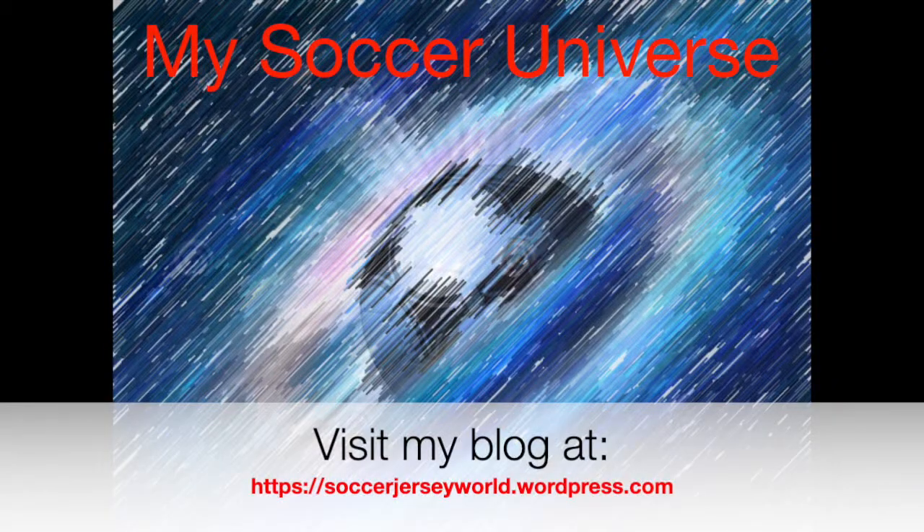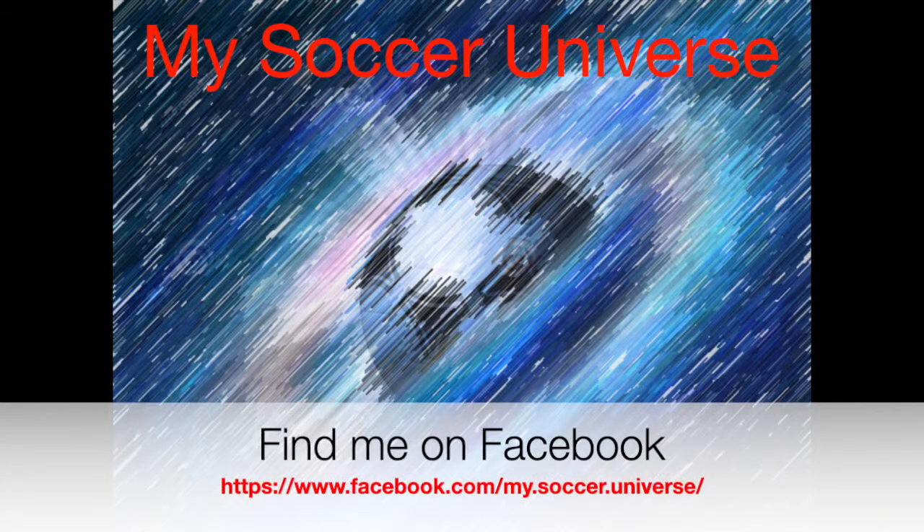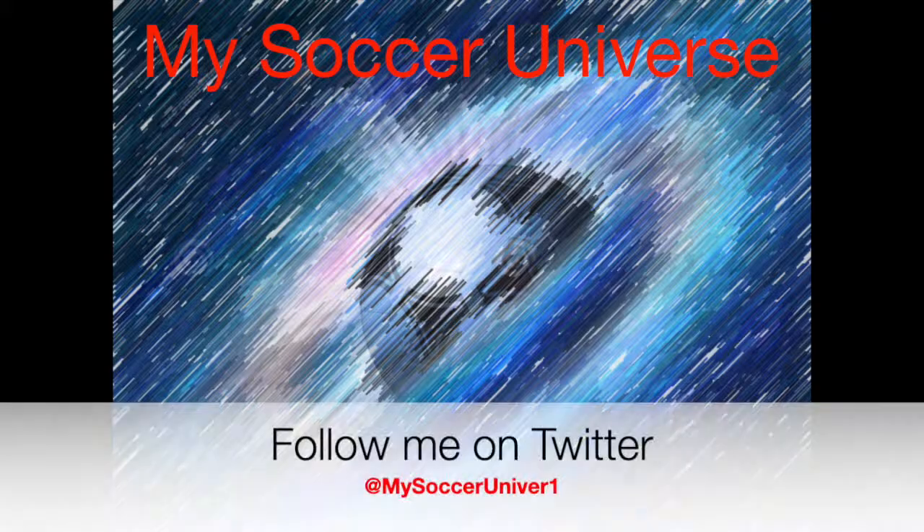Hey there, I really hope you enjoyed this video. If you did, here are some videos and playlists that might be of interest to you too. Please consider subscribing to my channel for all updates — all things my soccer universe. Wishing you a wonderful day!